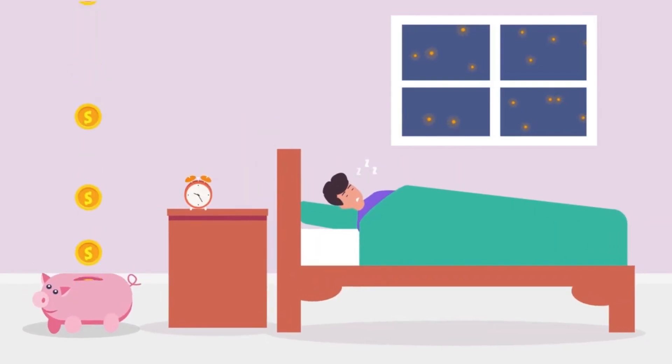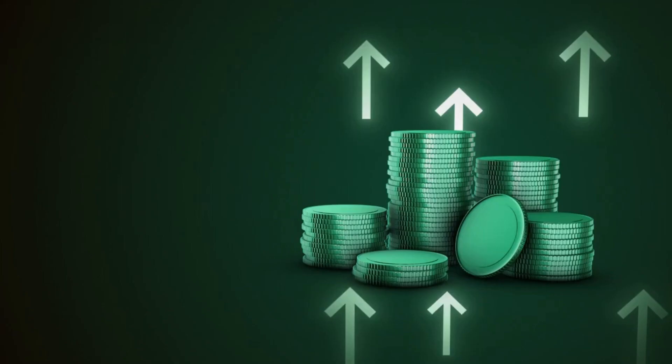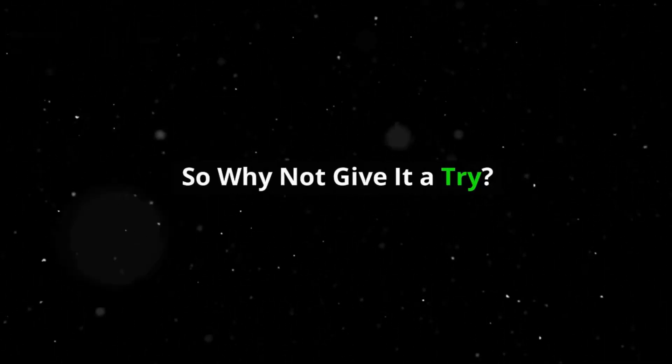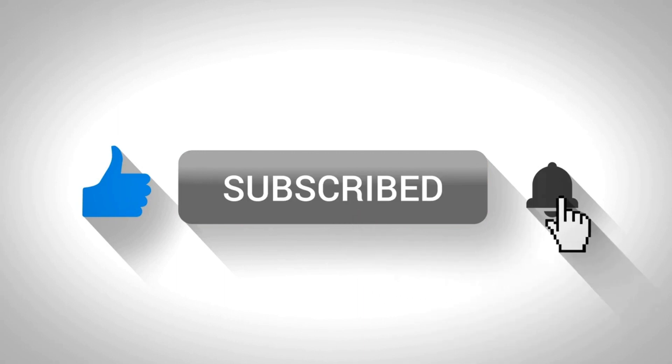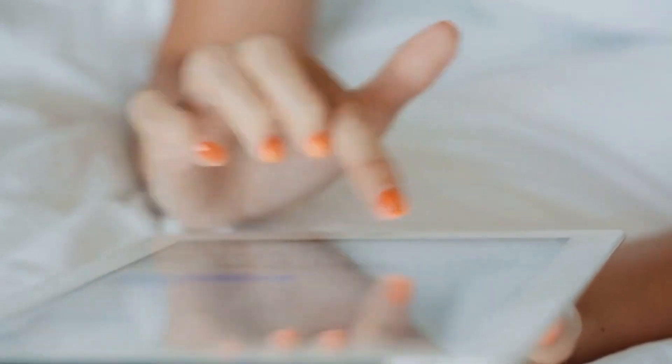Honeygain is a great way to earn some passive income with your unused internet. It's not going to make you rich, but it's a simple way to put some extra cash in your pocket. So why not give it a try? If you found this video helpful, don't forget to give it a thumbs up, subscribe for more content, and ring that notification bell. And if you have any questions, please leave a comment below. Thanks for watching.